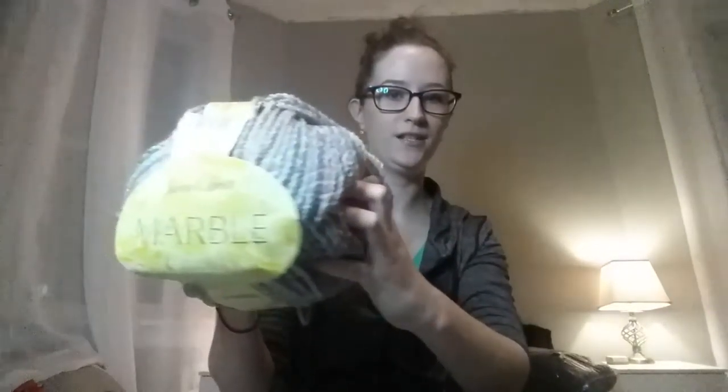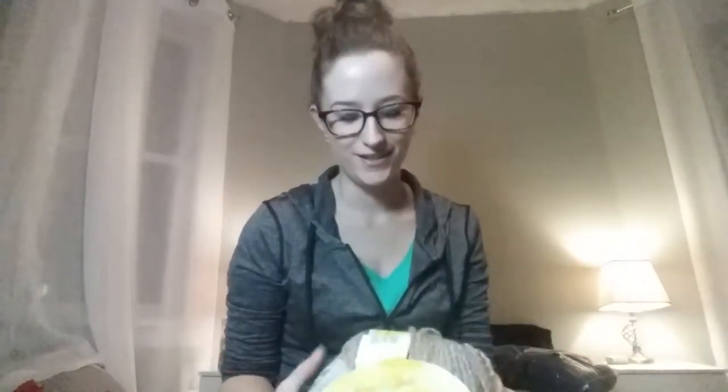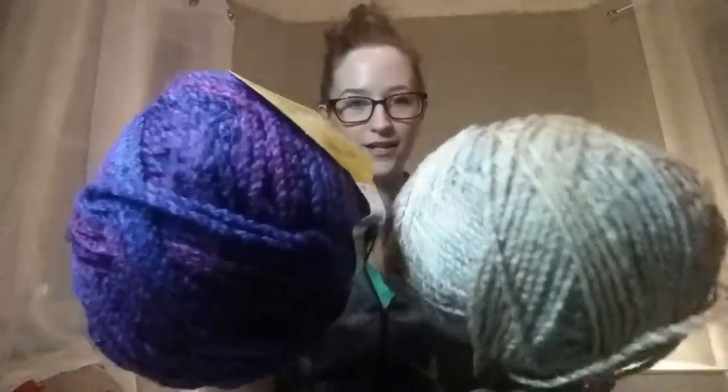I originally went to Lensmill because I wanted to get these marble chunky yarn. This is a 200 gram ball — it's like cream and gray — and it's 100% acrylic. It's so nice; I've been eyeing these every time I go there. I think they were on sale today. I also got this really super pretty purple one. So these are the two marble chunky balls I got today. There were so many colors, it was really hard to pick.